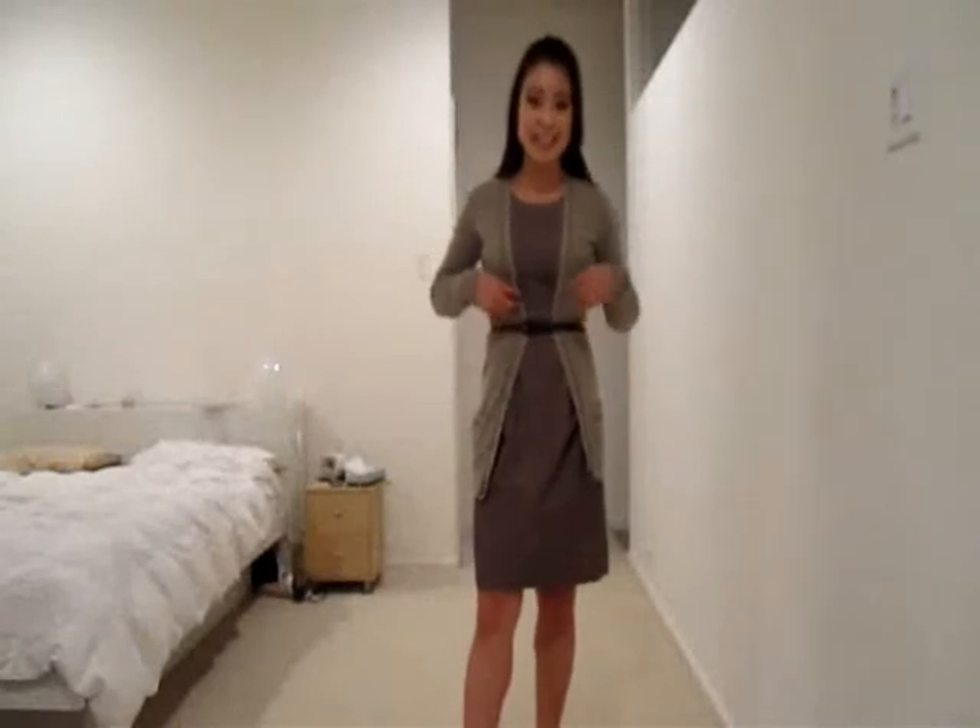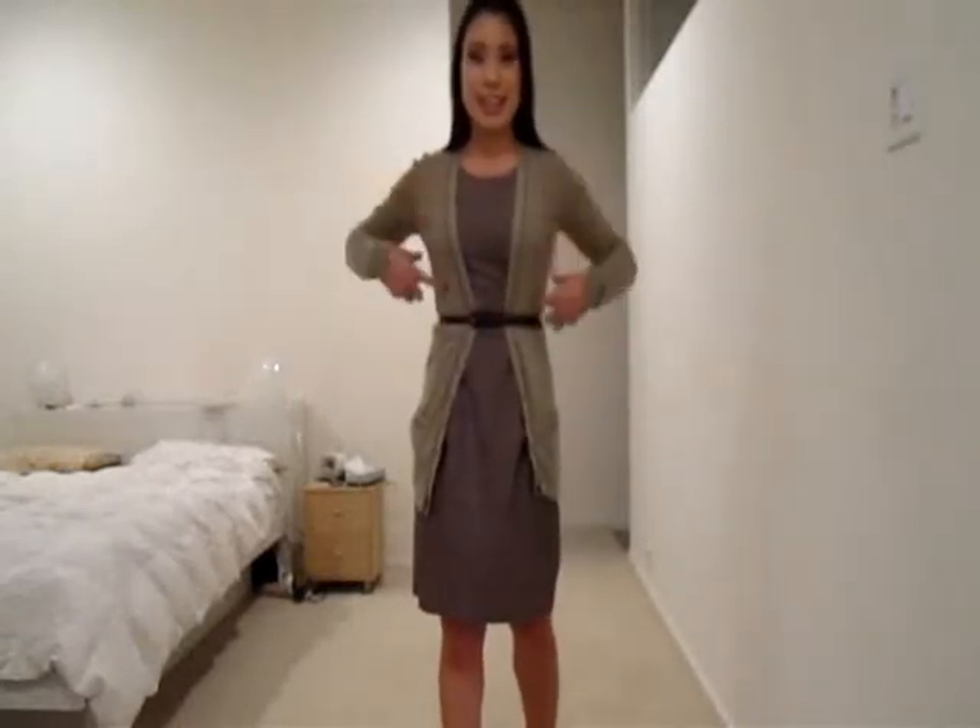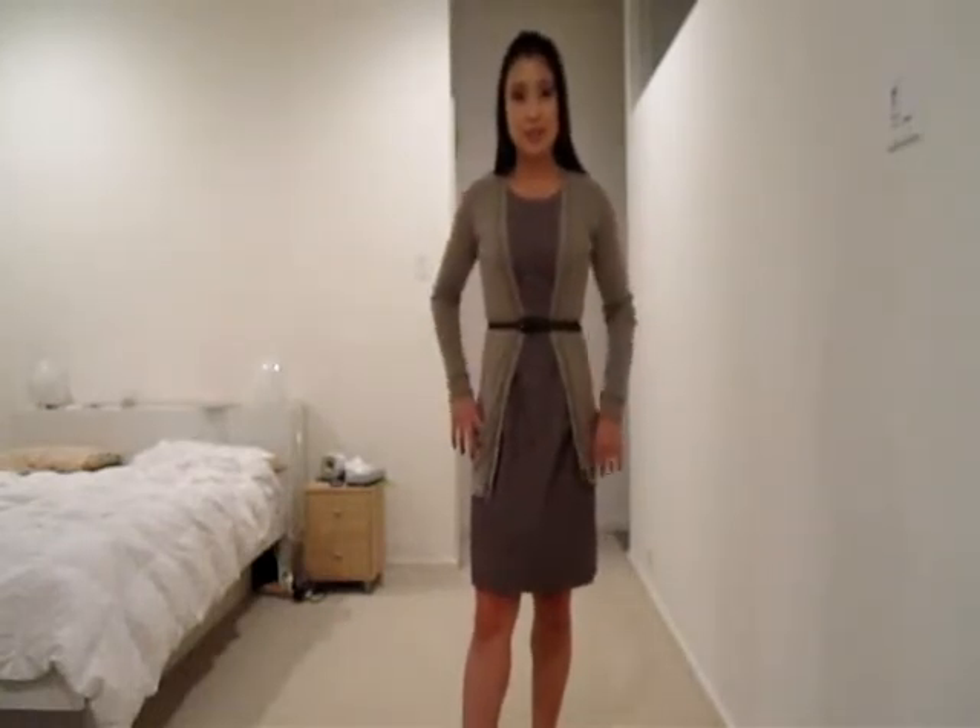The belt actually came with the dress — there are little belt loops on the side. I just kind of put this cardigan over it and then wrapped the belt around the whole thing just to give the whole outfit a little bit of a shape.